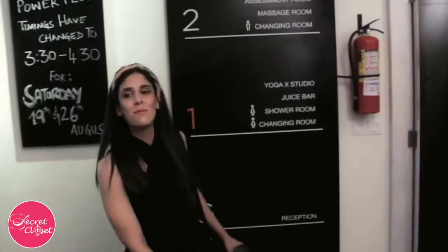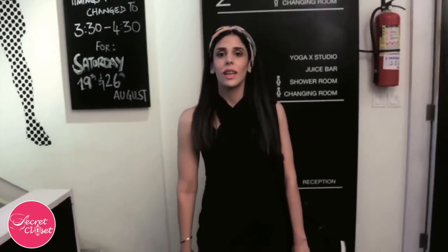Oh, hi Selina! Hi, Secret Closet! How are you? Good, how are you? I hope you have time for our questions. Yes, sure.